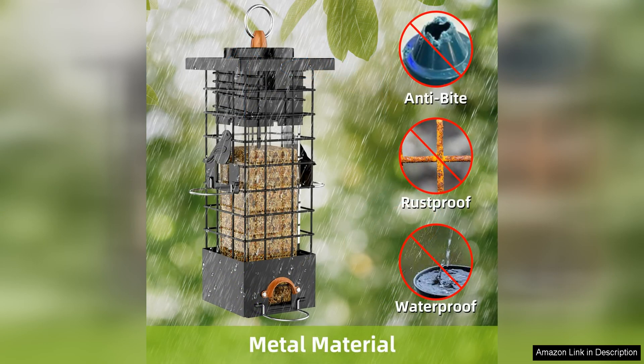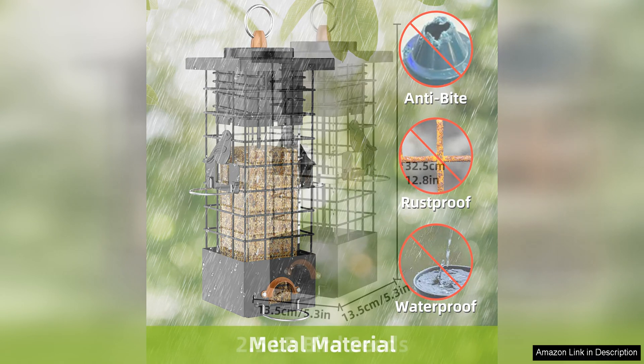The size of the feeder is also perfect — large enough to hold a decent amount of feed, but not so big that it becomes cumbersome to refill. The clear plastic tube makes it easy to monitor the feed levels and know when it's time for a refill.